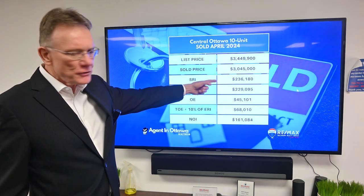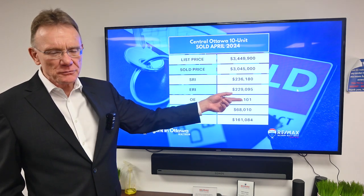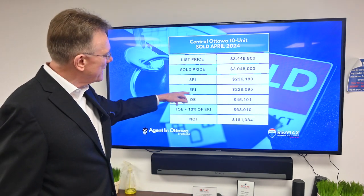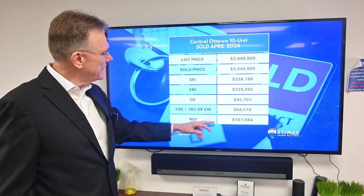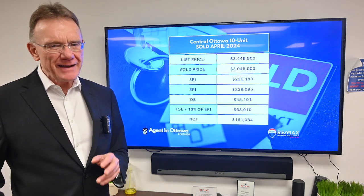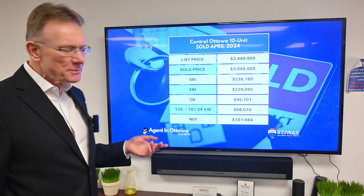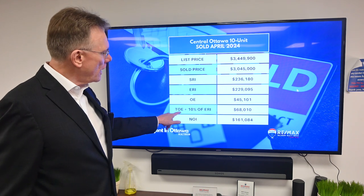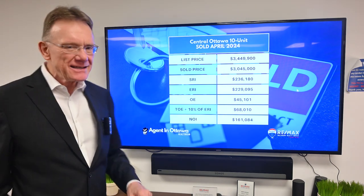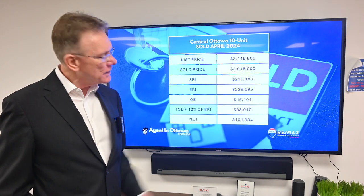This building had a scheduled rental income of two hundred thirty-six thousand dollars. It had an effective rental income — that's when you deduct three percent for vacancy and bad debt — of two hundred twenty-nine thousand dollars. The stated operating expenses were forty-five thousand dollars, and when we tack on maintenance and management, we have total operating expenses of sixty-eight thousand dollars.